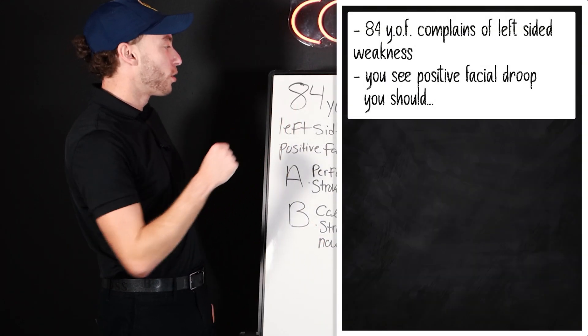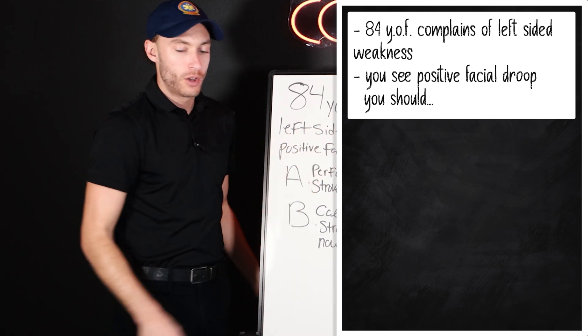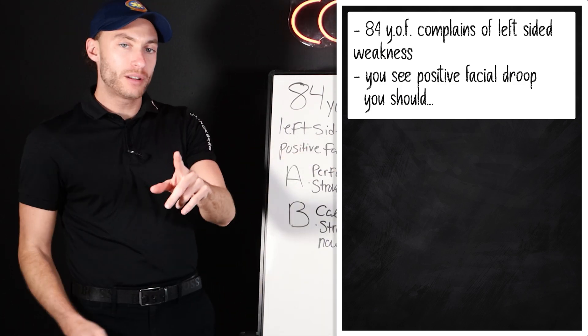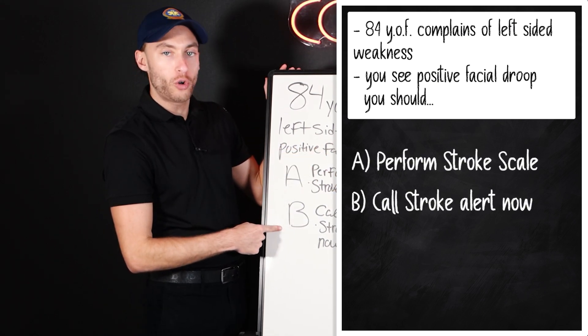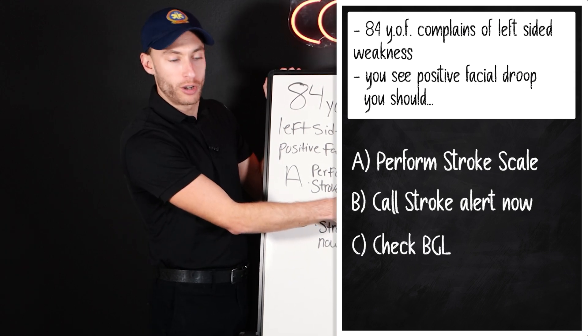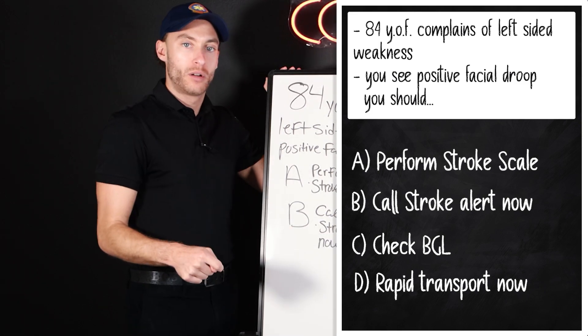Here it is. An 84-year-old female complains of left-sided weakness. So her left side is weak. You see a positive facial droop. You should: A, perform a stroke scale; B, call stroke alert now; C, check a blood sugar; or D, rapid transport now. What do you do?